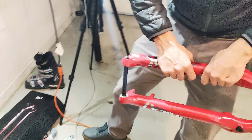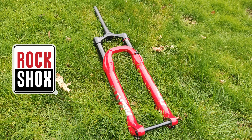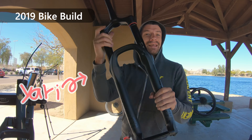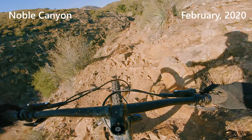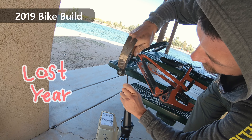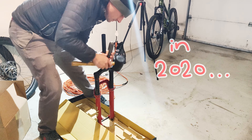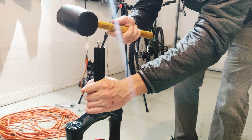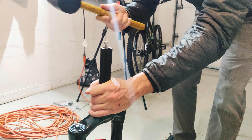This is a new suspension fork — 150mm of travel. RockShox Lyric. I was using the RockShox Yari last year and I've never had an issue with their forks, even though we install them really quickly. And we're doing the same thing in 2020. I know you're really freaking out — let me know in the comments.